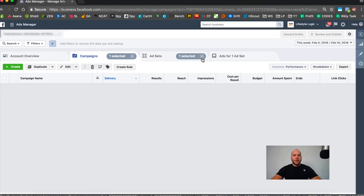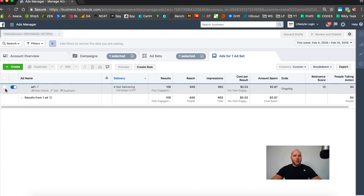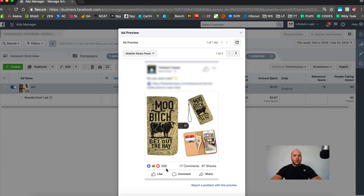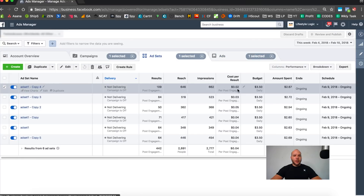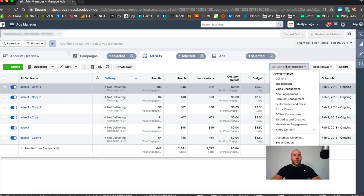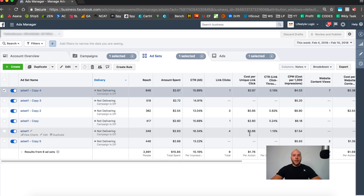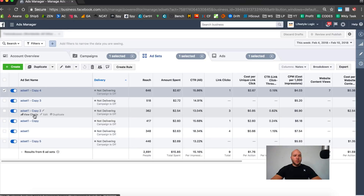Let's check ad two — the 'Move' design. Look at that: 320 likes, 17 comments. The CPE is two cents, three cents, five cents, four cents, four cents, four cents — really good. But the important thing is whether it's getting link clicks. Checking now — yes, we got a couple of link clicks here, so we're going to set up ad sets one and two on this design.